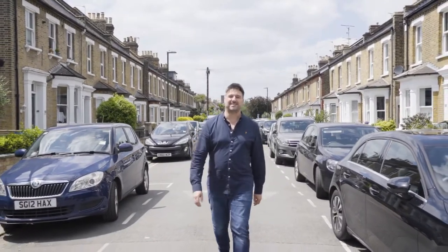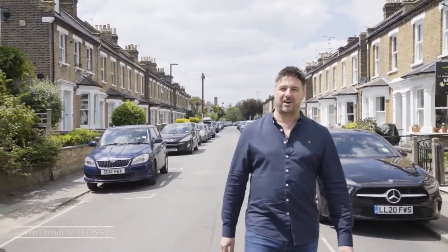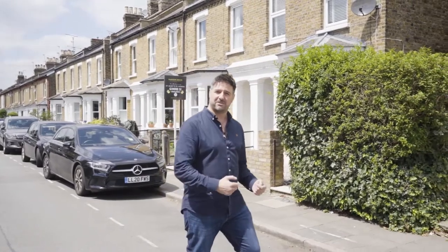What another fantastic sunny day in Twickenham. Today we're in a quiet residential street — this is Heathfield South — and today I'm going to take you and show you this split level conversion flat located within this beautiful period property. Why don't you come inside and I'll take you around.